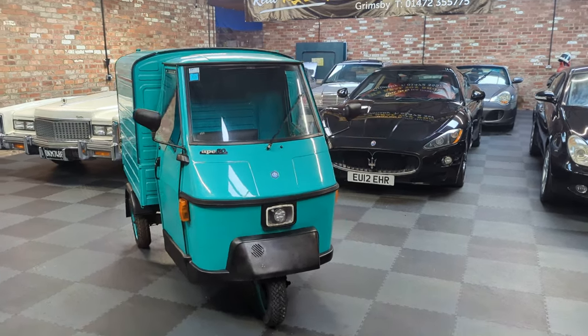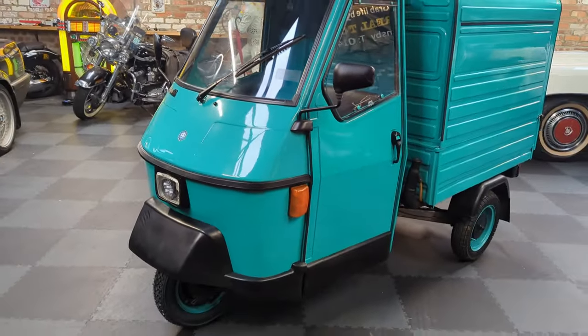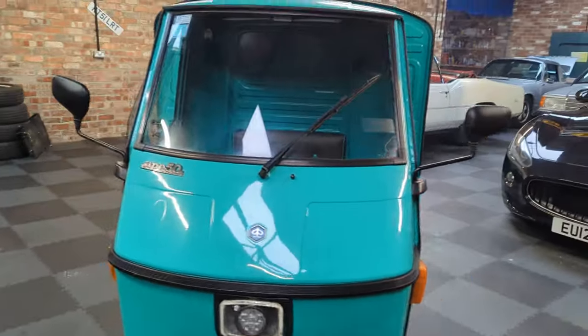Hi boys and girls, Matt from the Real Toy Shop. What have we here? Well, this is something I thought I'd hang on to, to be fair, but you know what I'm like, I can't keep them all. Piaggio Ape 50.